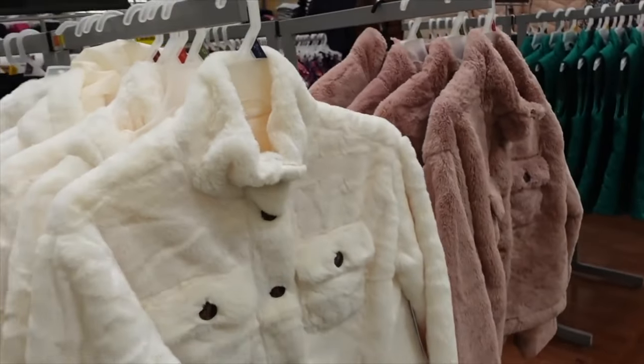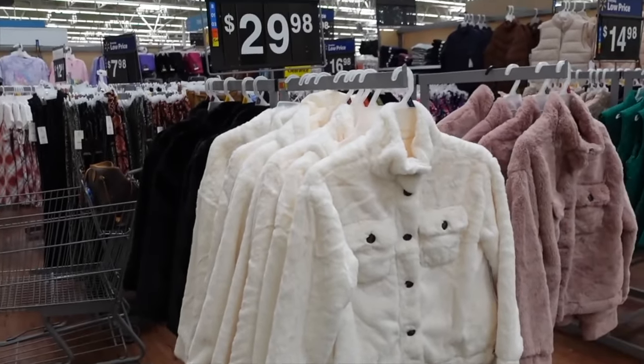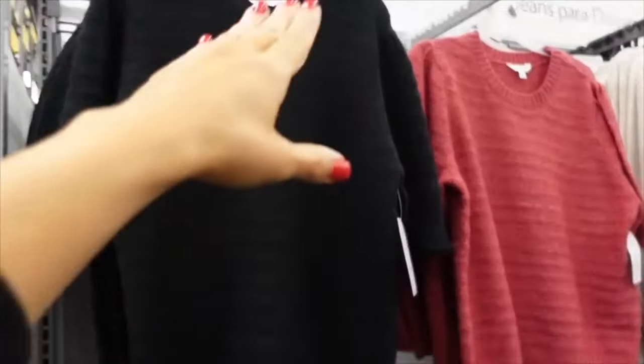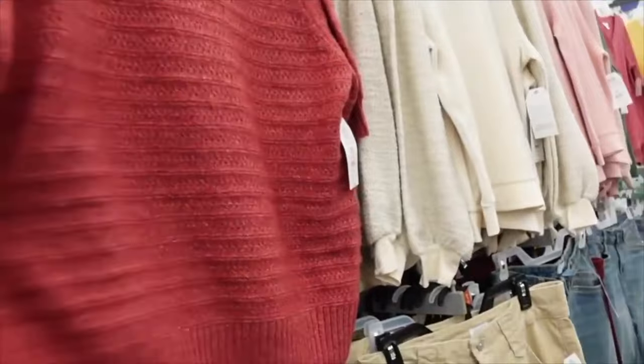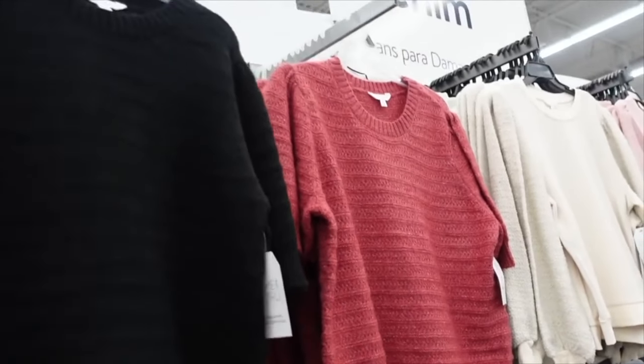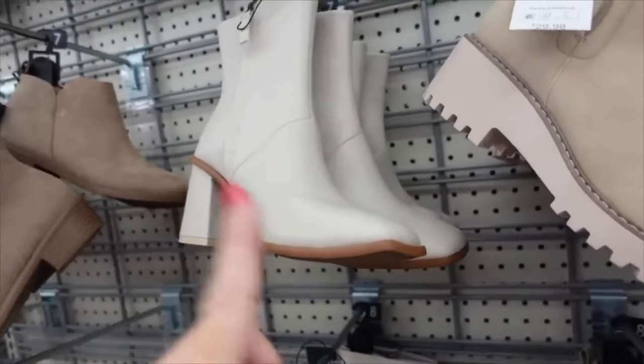From Time and True — scoop neckline, oversized balloon sleeve, ribbed bottom in black with a little stretch. Also comes in red and pink. On sale for $16.46.